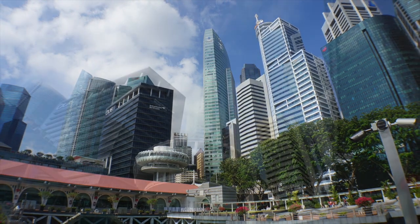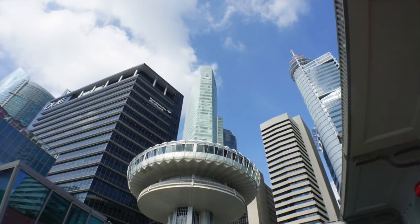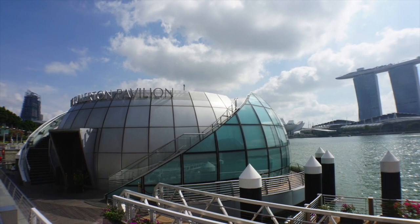These are some of the financial district buildings. I have no idea what this UFO thing is, but it's there — they do a lot of round stuff.